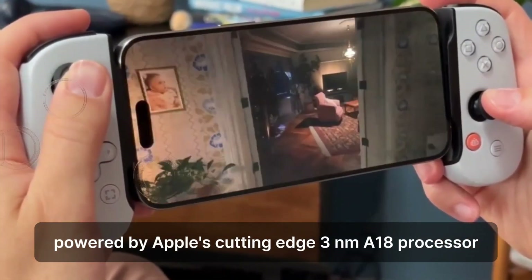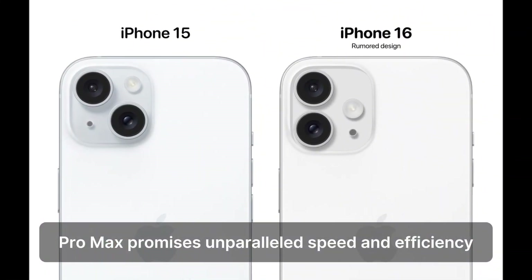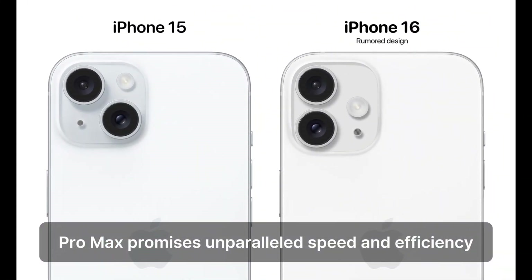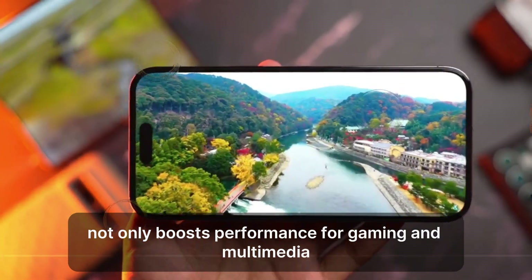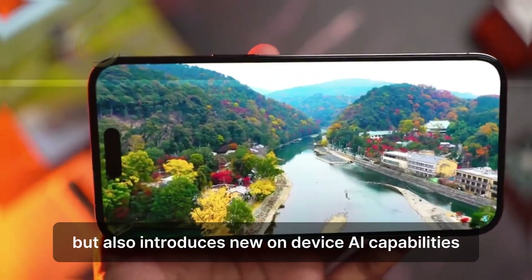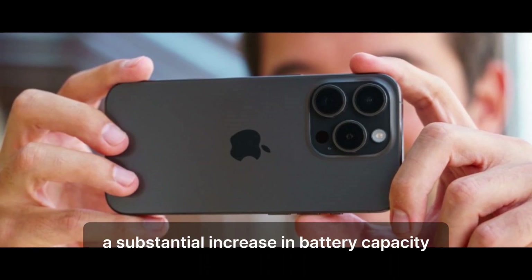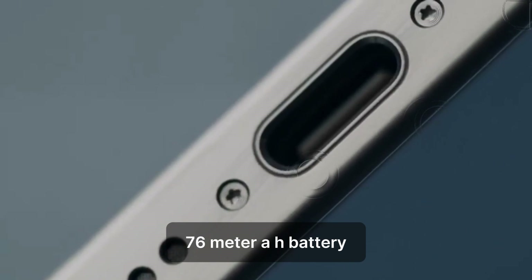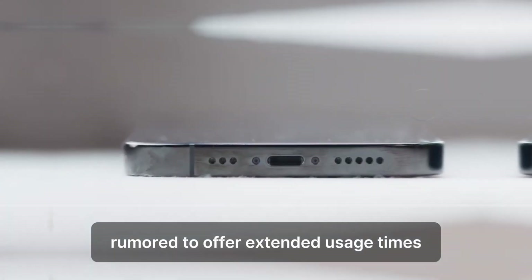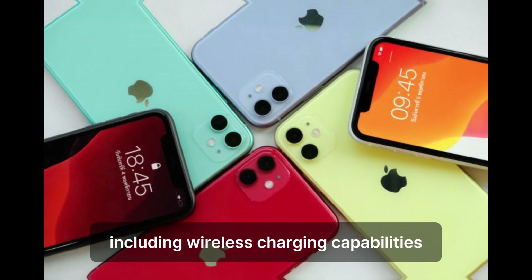Powered by Apple's cutting-edge A18 processor, the iPhone 16 Pro Max promises unparalleled speed and efficiency. This technological leap not only boosts performance for gaming and multimedia, but also introduces new on-device AI capabilities. Reports suggest a substantial increase in battery capacity, with a larger battery rumored to offer extended usage times, supported by efficient charging options, including wireless charging capabilities.